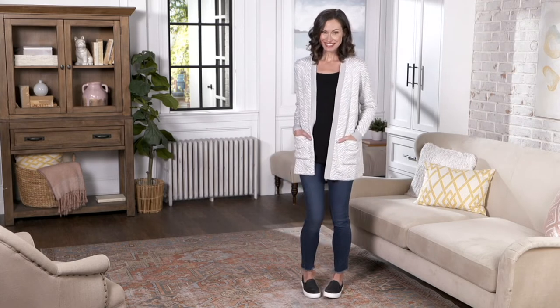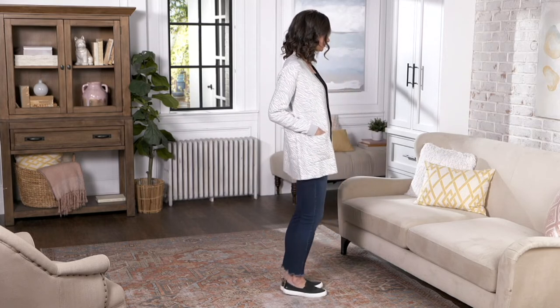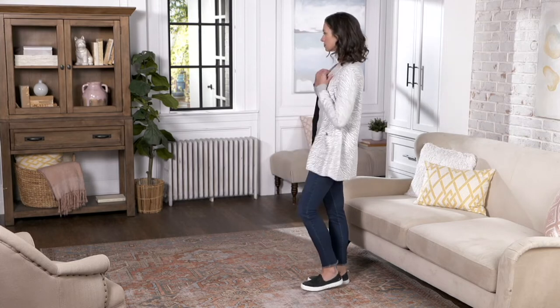I can see why. The neckline on this has no closure — so let me mention that there's no closure on this. This is one of those cardigans that's just going to hang — it's going to come open, sometimes it's going to be closed. Sometimes it's one of those go-tos. The coverage on this is great, but it's not too long.